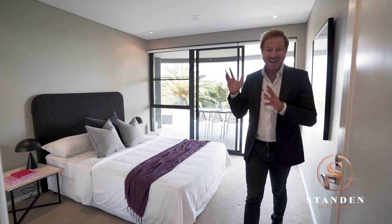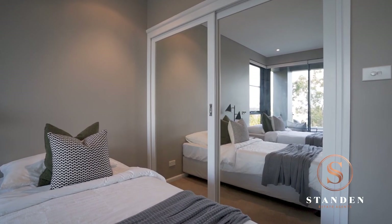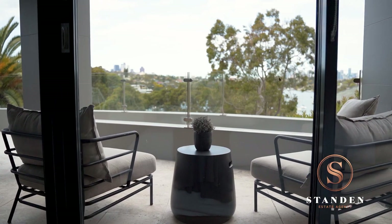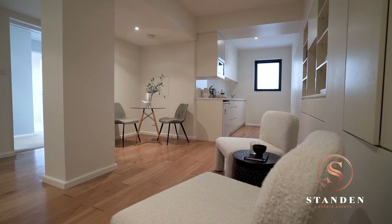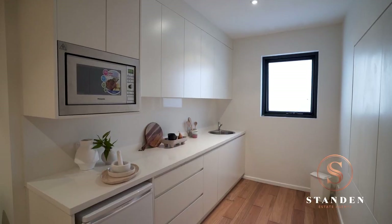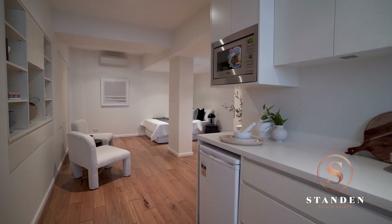We have built-in wardrobes and air conditioning in all of these rooms. In the fourth bedroom, we have built-in wardrobes, reverse cycle heating and cooling, and access out onto the third terrace. Back into the hallway takes us through into the fifth bedroom — quite an incredible room. The owners have it set up as the fifth bedroom, but you can easily have a dinette, sitting area and kitchenette, providing the ideal space for guests on extended stays.